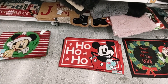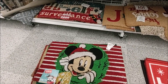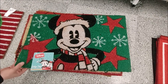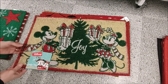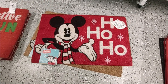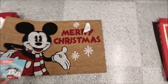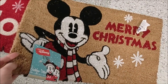So many Disney doormats and floor rugs. Starting with the outdoor mats — these are $7.99 each, 18 inches by 28 inches. Mickey and a wreath, Mickey with stars and snowflakes, Minnie and Mickey exchanging presents, Joy, Festive Fun with Mickey, Mickey Ho Ho Ho, and Merry Christmas from Mickey. These have a thick rubber back with scratchy material, good for outdoor use.